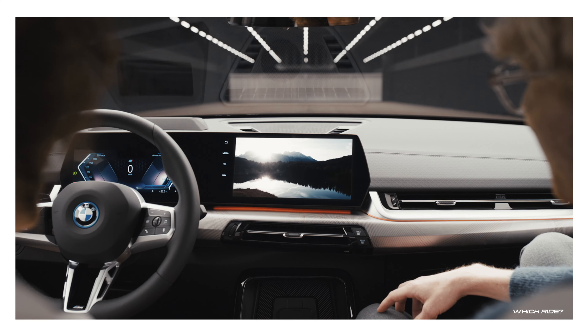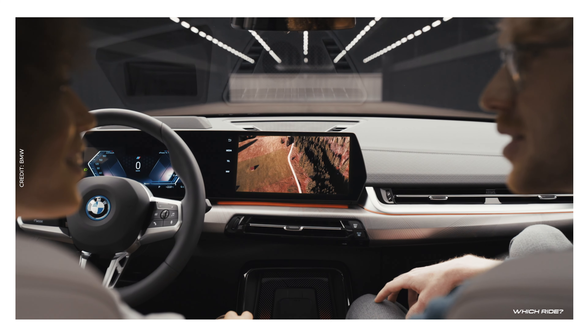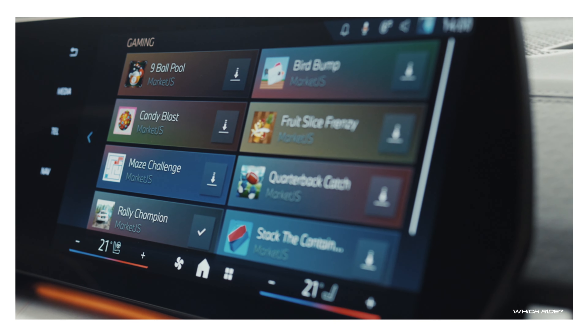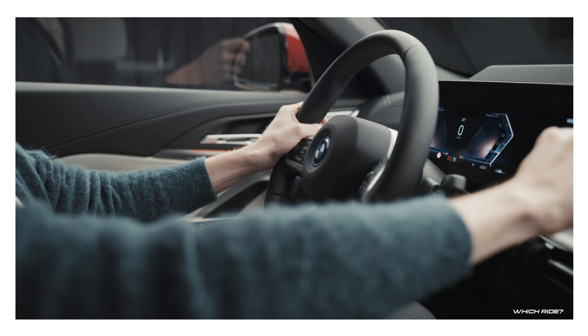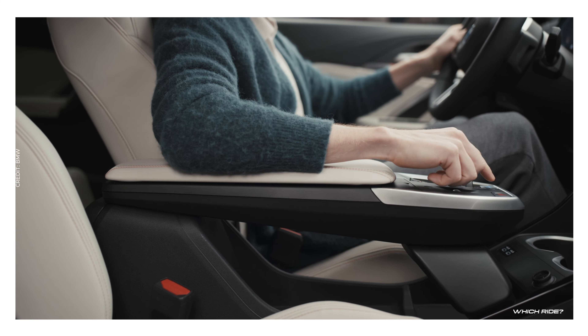Additionally, the connectivity features are vast, including in-car video games, enhancing the driving experience and resonating with BMW's tradition of delivering premium, user-centric interiors.